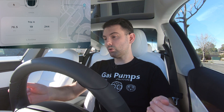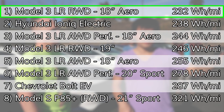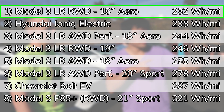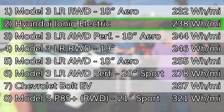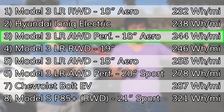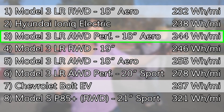I made it back to the starting point. I traveled 76.5 miles and used 19 kilowatt hours, an average of 244 watt hours per mile. The Model 3 long range rear drive with 18-inch aero wheels came in as the most efficient during the test, with an average efficiency of 232 watt hours per mile. The Hyundai Ioniq came in second, with an average efficiency of 238 watt hours per mile. The Model 3 long range all-wheel drive performance with 18-inch aero wheels — that's my car — came in third at 244 watt hours per mile.